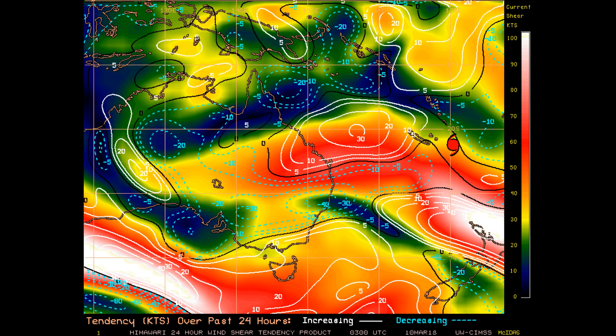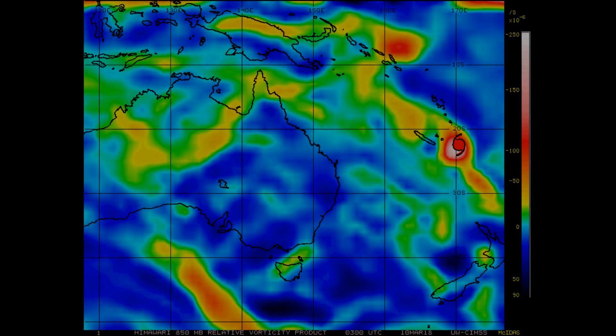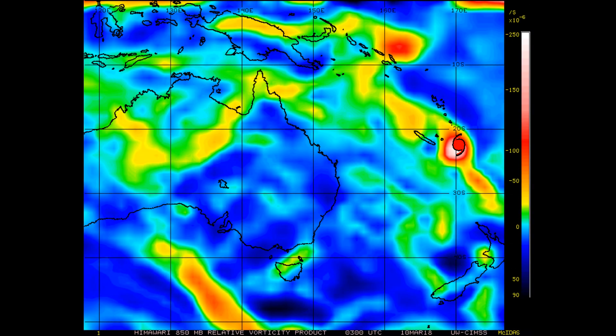Looking at the 24-hour shear tendency, tropical systems love the areas shown in blue and green. You can see the 850-millibar vorticity, and you can clearly see Hollow and Invest 90P, with that area starting to develop.